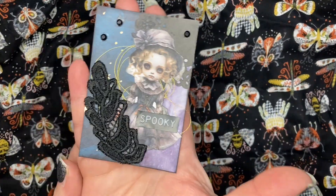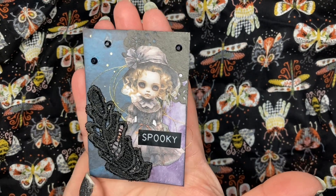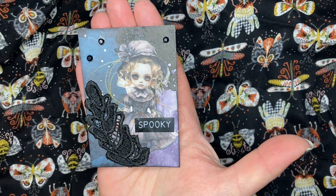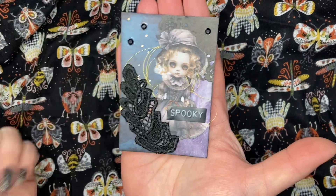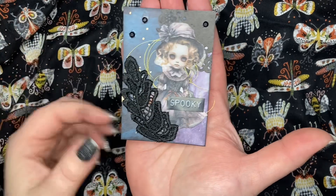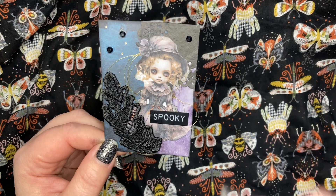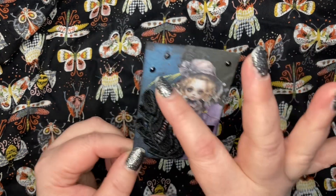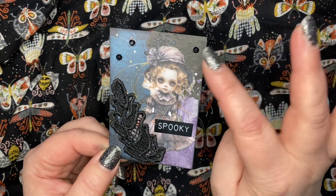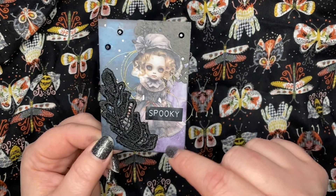Here is my little spooky ATC card for the hashtag Creepy 13 this month. I have black everywhere — believe it or not, this is not from this project, it's from my project right before this. I've got a piece of scrapbook paper in the background and a piece of black doily that I got from Tony right here.